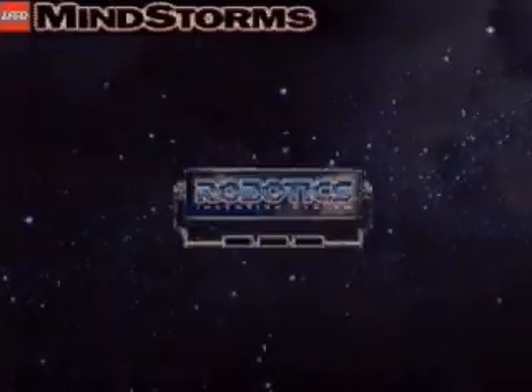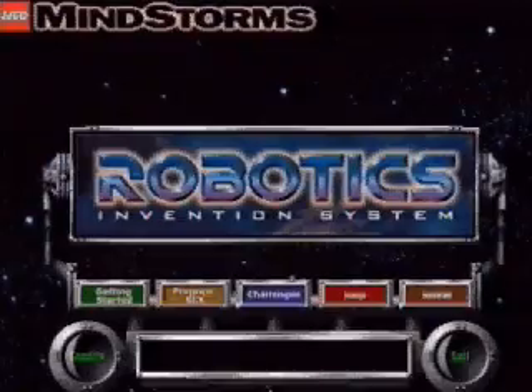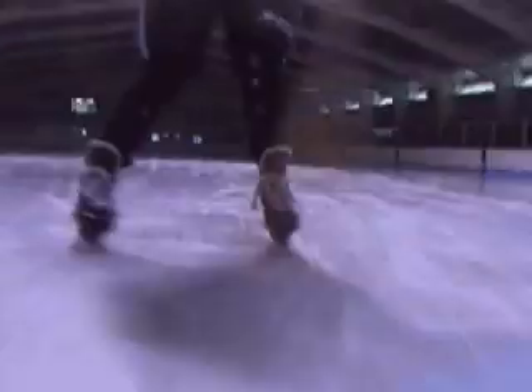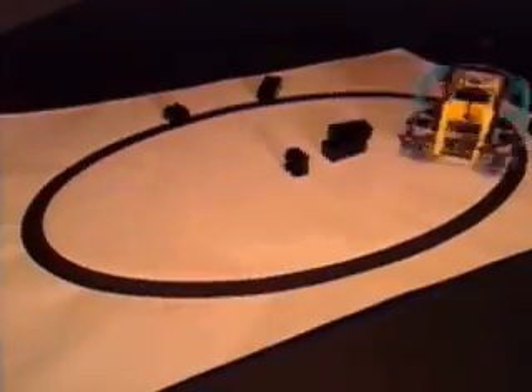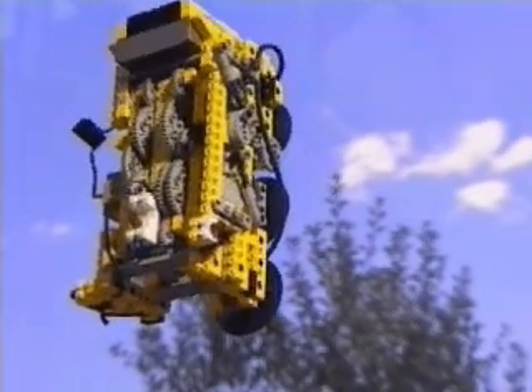Welcome to LEGO Mindstorms and the Robotics Invention System. LEGO Mindstorms puts the power of robotics at your command, providing new ways to apply technology with creativity, understanding, and confidence. You can build and program robotic inventions that move and think on their own. They can be whatever you want them to be. It's all up to you.